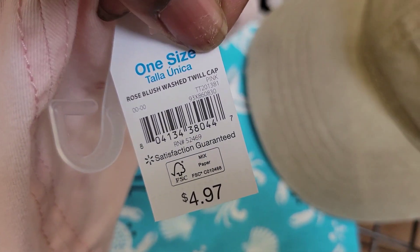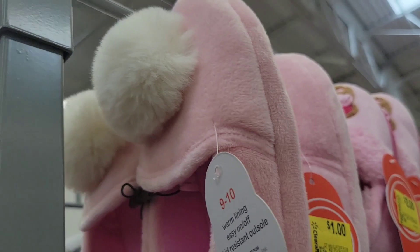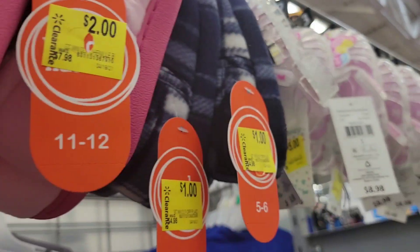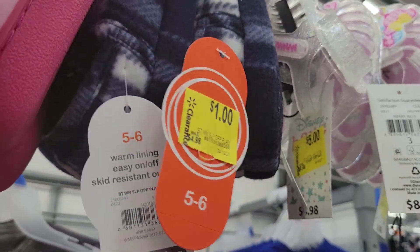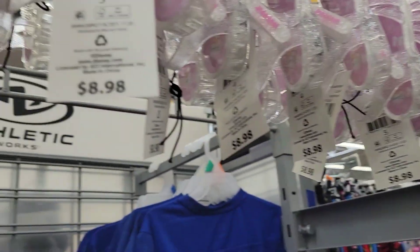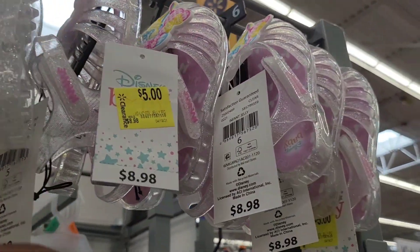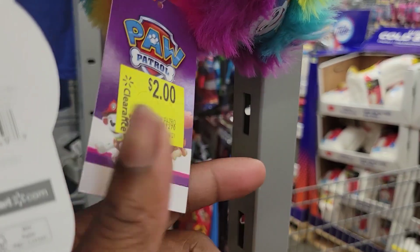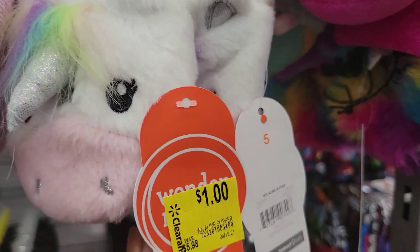We got kids slippers for $1 — they have a little puffball on them. There's the barcode. The pink ones are $2, the blue ones are $1.99, the Disney baby sandals are $5.99, the Paw Patrol slippers are $2.99, and the unicorn slippers are $1.99.